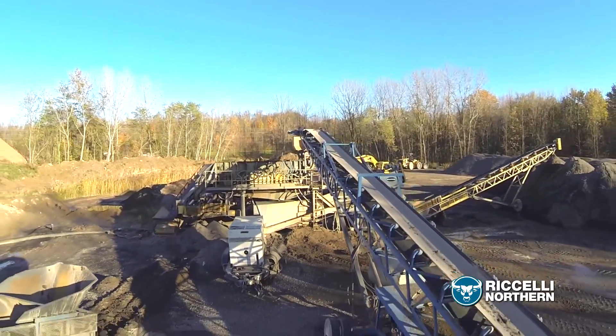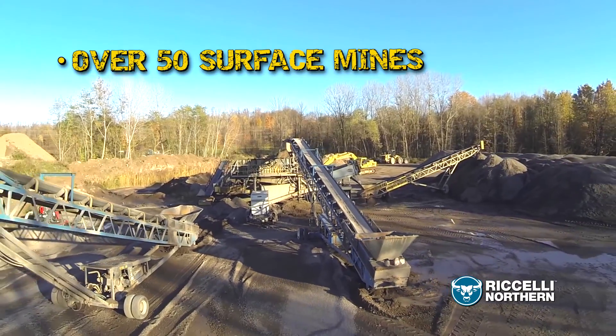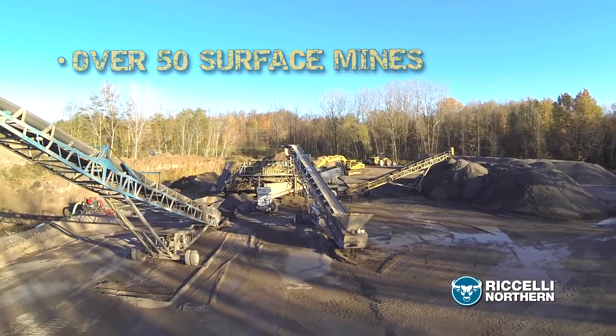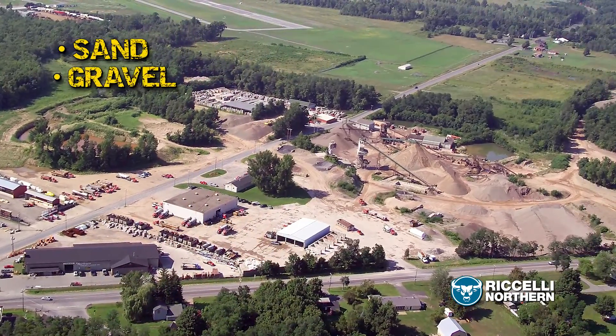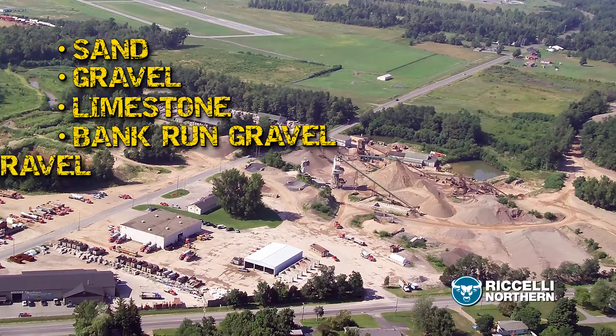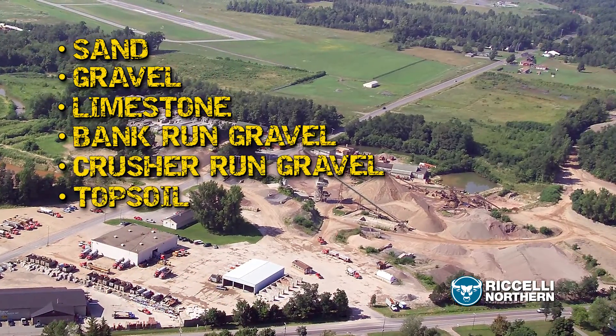Roselli Northern maintains over 50 surface mines for maximum variety of options and top quality products. Among our offerings, you'll find sand, gravel, limestone, bank-run gravel, crusher-run gravel, and topsoil.